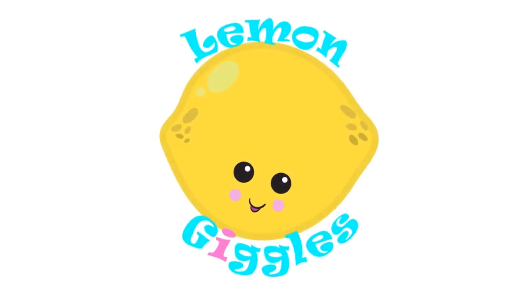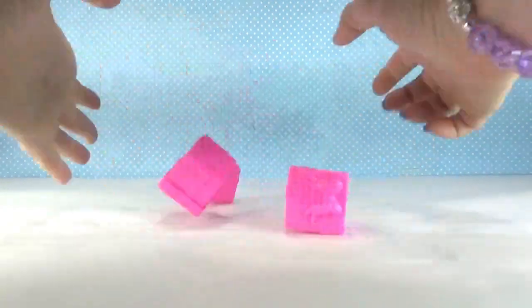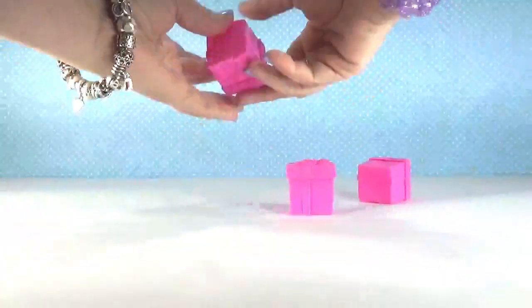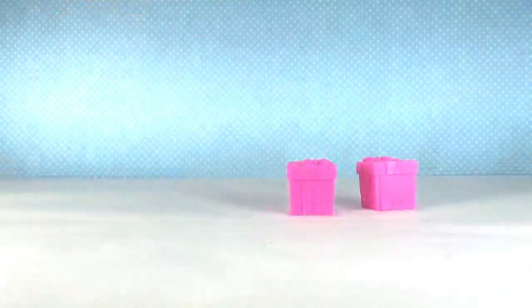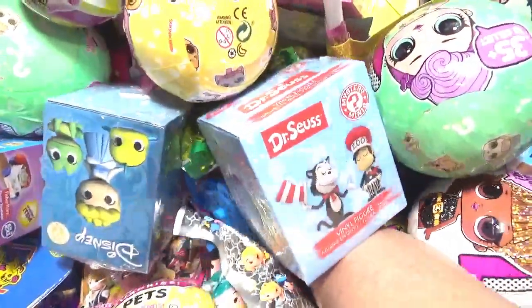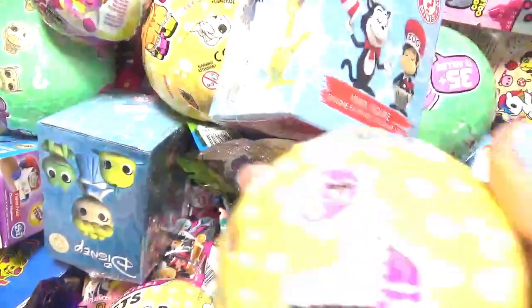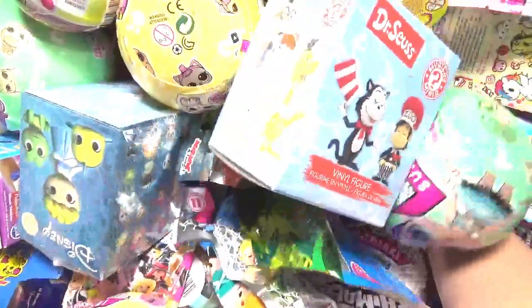Welcome to another day of the random blind bag basket! Let's see how many we can open. The first one - five guys, there is so much stuff in this box it is overflowing. Happy Places, LOL pet - I can't even get my hand down in there.